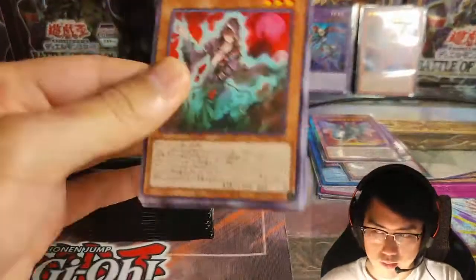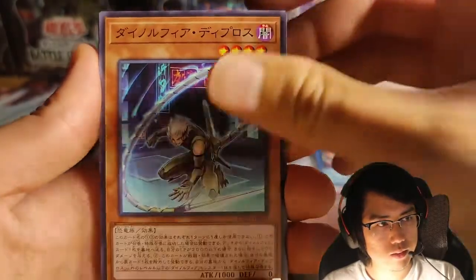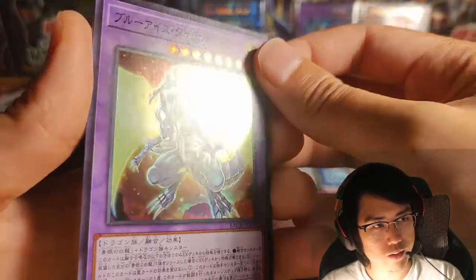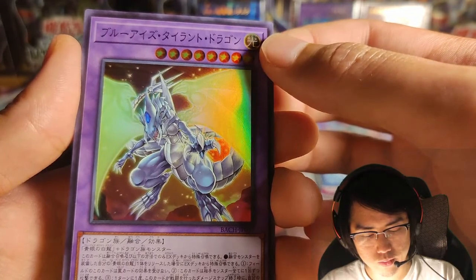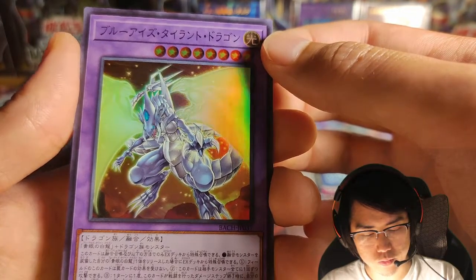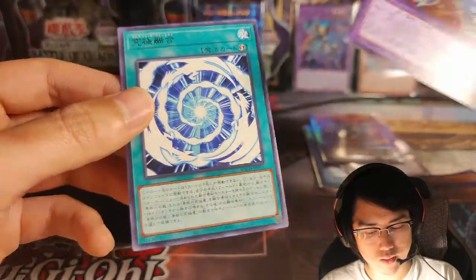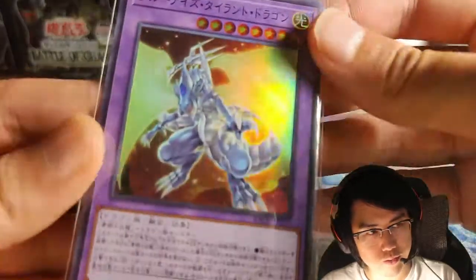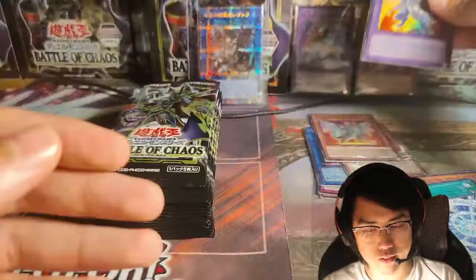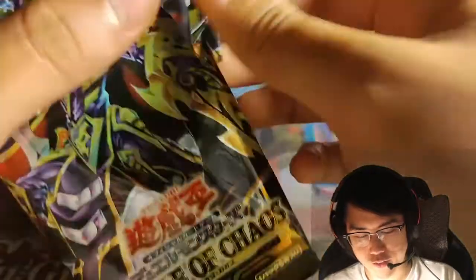This is the last pack of the right side — should be 15 packs because the OCG has 30 packs a box. A super rare — one of the Blue Eyes cards: Blue Eyes Tyrant Dragon. This looks like a Blue Eyes fusion, I think. The card looks pretty cool though — 3400 attack, Jesus. They're making this card way too strong. Actually 4000? No, 3400. These cards feel really good, like a little more slick — better quality.